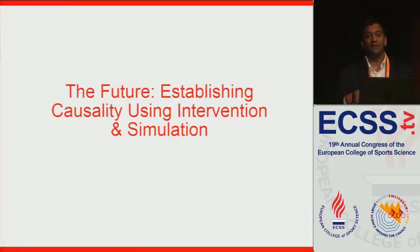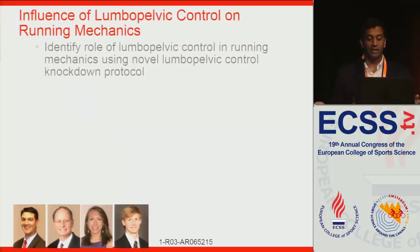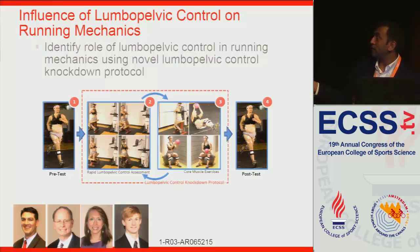So what are we doing in the future? All of these studies are really associations — they're not establishing causality between core stability, trunk control, and outcomes we care about such as knee loading or shoulder loading. We're trying to establish causality using interventions and computer simulations. We've been funded for almost a year looking at the role of lumbopelvic control in distance running using a lumbopelvic control knockdown protocol: instrument the subject, have them run in the lab, then cycle through assessing their lumbopelvic control — their response to a perturbation — having them do exercises focused on core muscles, and repeating until we see a degradation in their perturbation response, then bringing them back to run and see if lower extremity loading has changed.